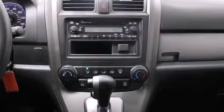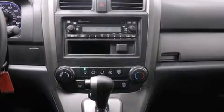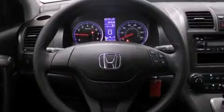All of the premium features expected of a Honda are offered, including remote keyless entry, rear wipers, and much more.